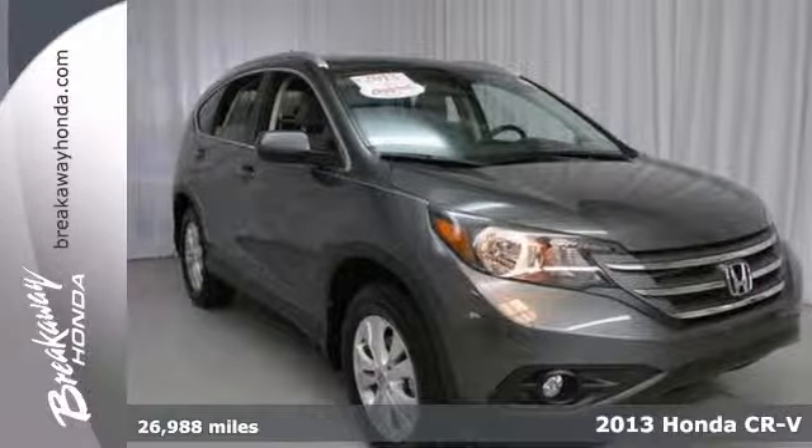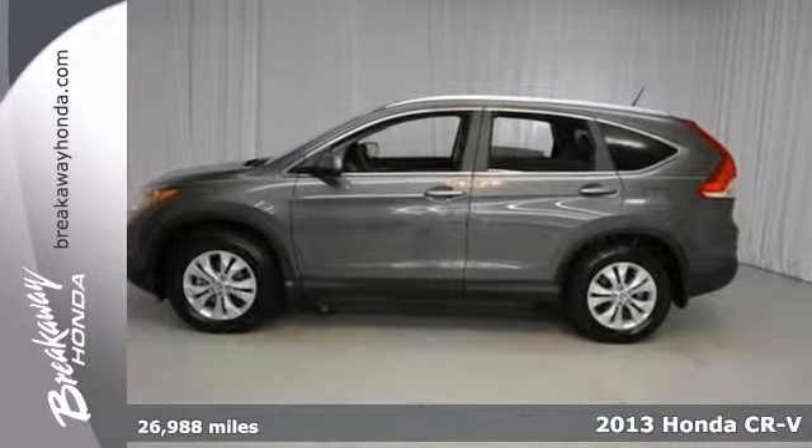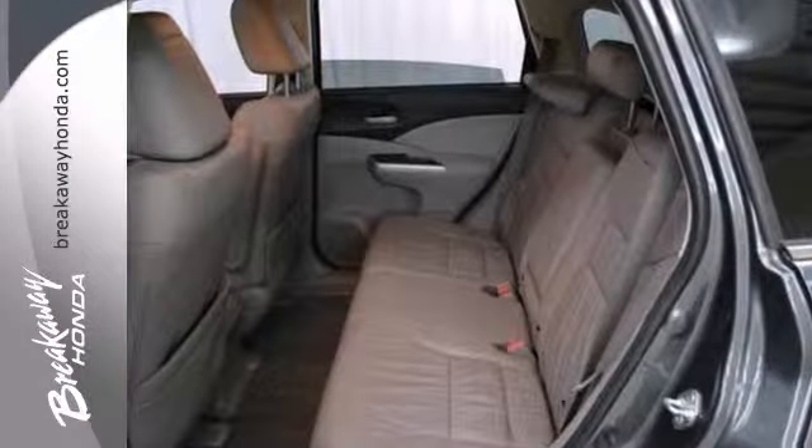You can't go wrong with this 2013 Honda CR-V. This spotless one-owner is Honda certified with two warranties. It has a great track record and a long life ahead of it.